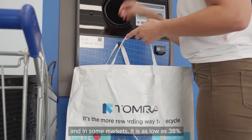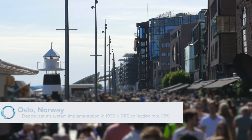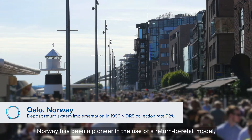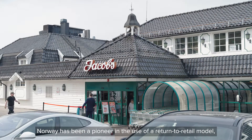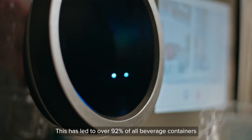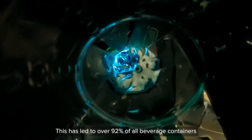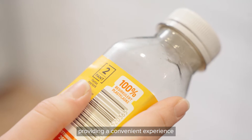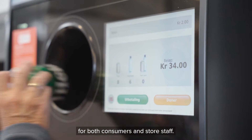In some markets it's as low as 38%. Norway has been a pioneer in the use of a return-to-retail model combined with modern reverse vending machines. This has led to over 92% of all beverage containers being collected for recycling, providing a convenient experience for both consumers and store staff.